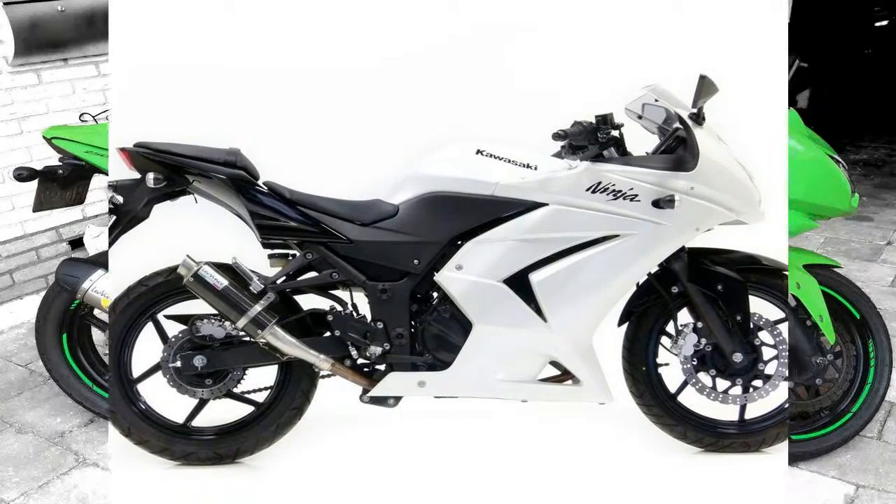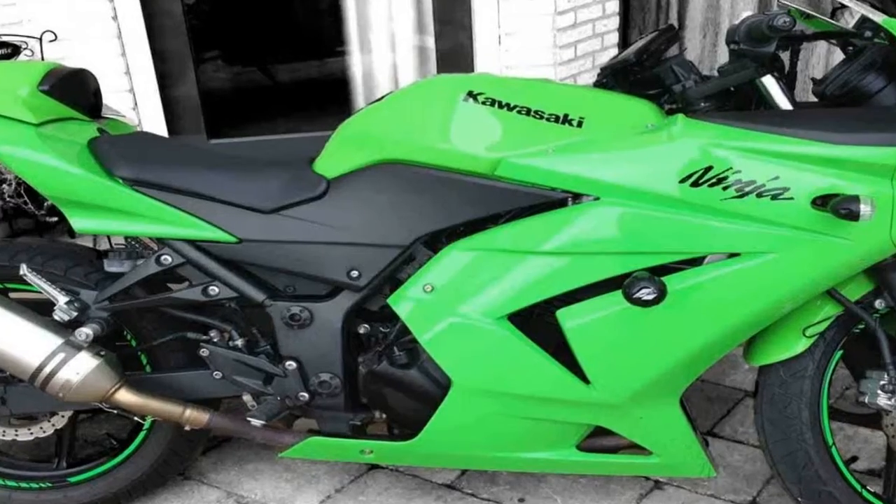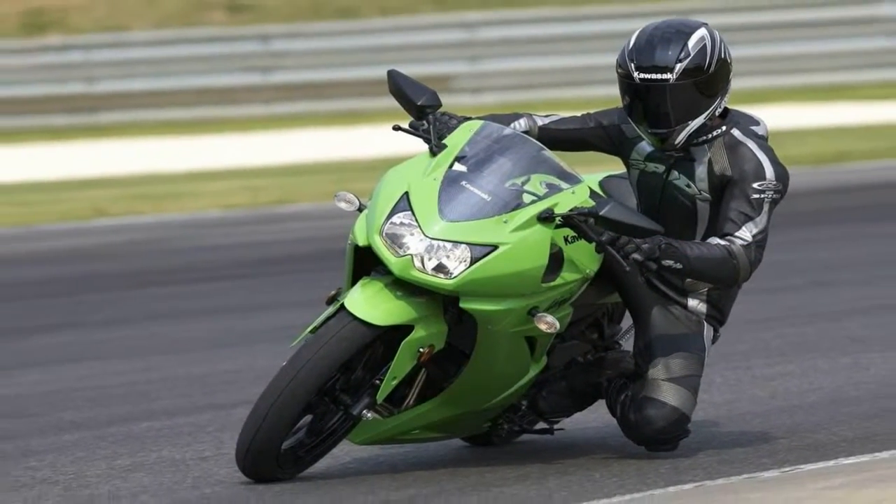More seasoned riders will still find the Ninja 250R an exciting experience, thanks to its 14,000 revolutions per minute redline and six-speed transmission.